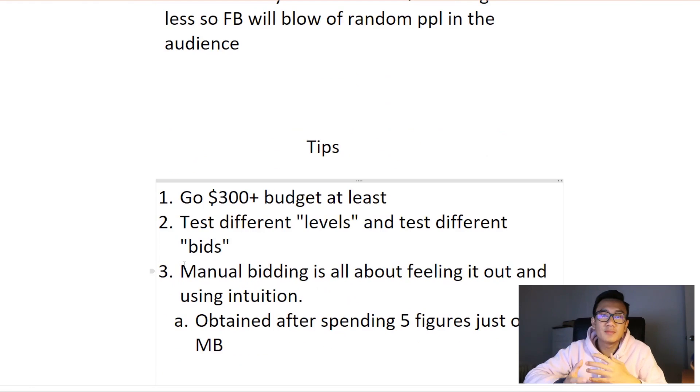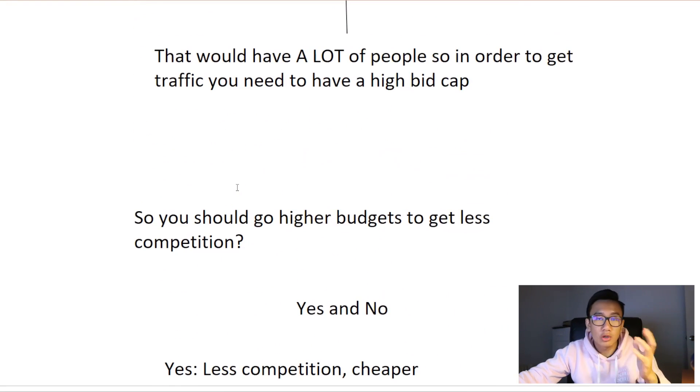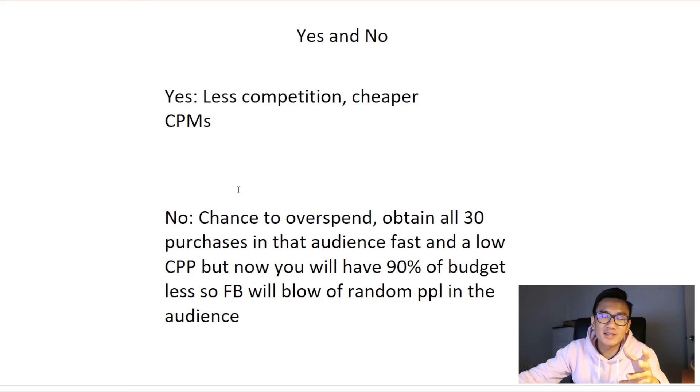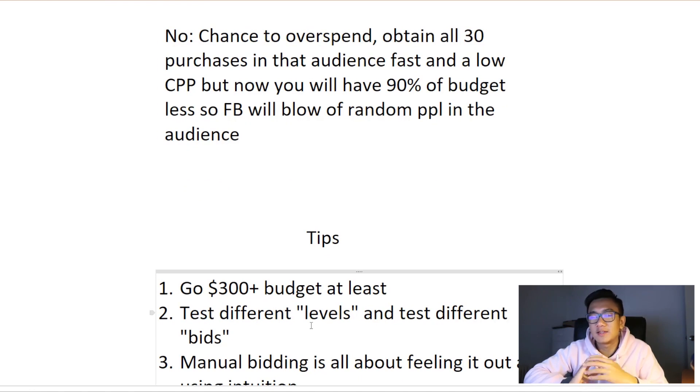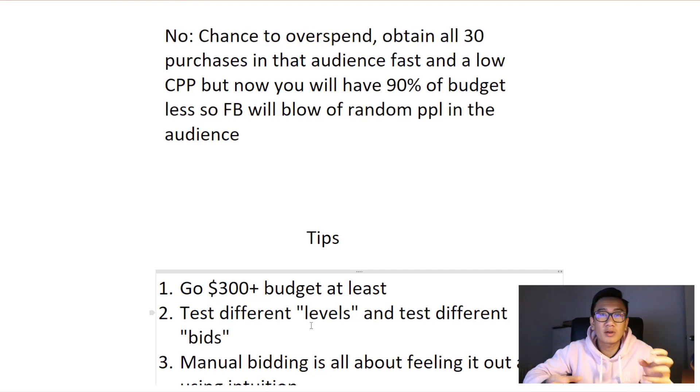That's basically everything you need to know when it comes to manual bidding budgets — the pros and cons of using low budgets versus high budgets. I also have some tips that could help you out. Tip one: have a budget of at least three hundred dollars to test different levels and different bids. You want to be playing around with your budget and bids, just learning it, because manual bidding is really hard to master. It's like a beast you need to tame, and for every product it's going to be different. But eventually you'll find that sweet spot — the sweet budget and sweet bid — and once it's there you'll be making a lot of money.